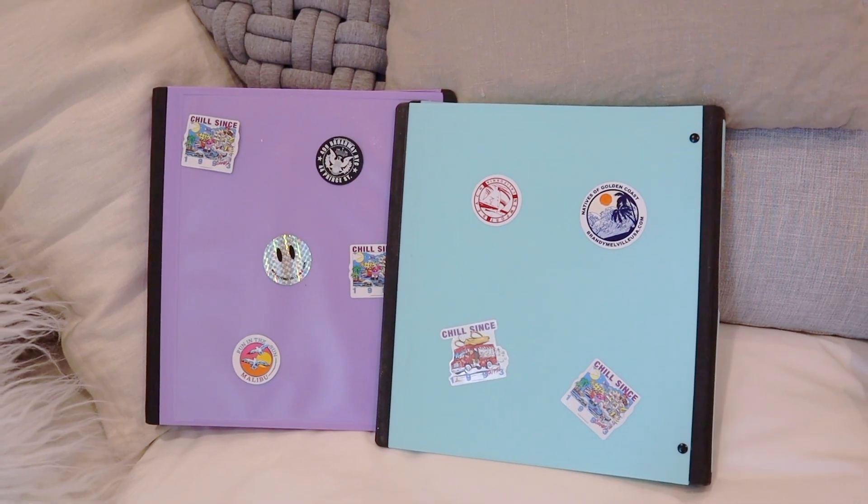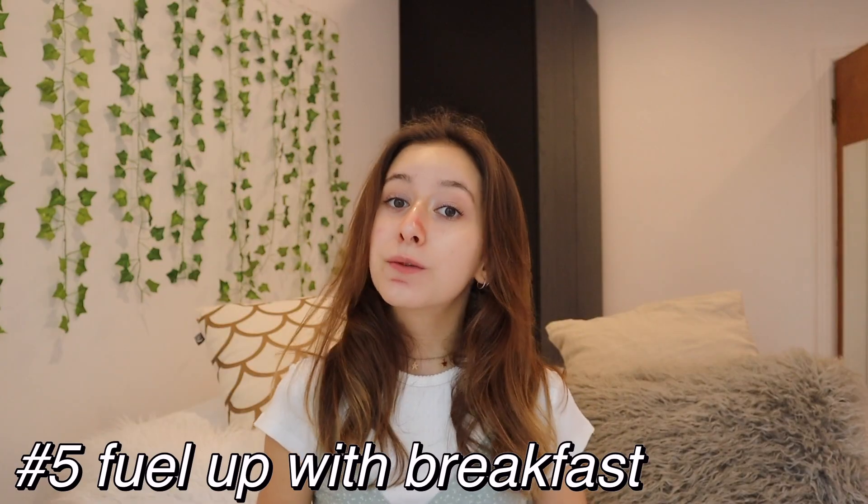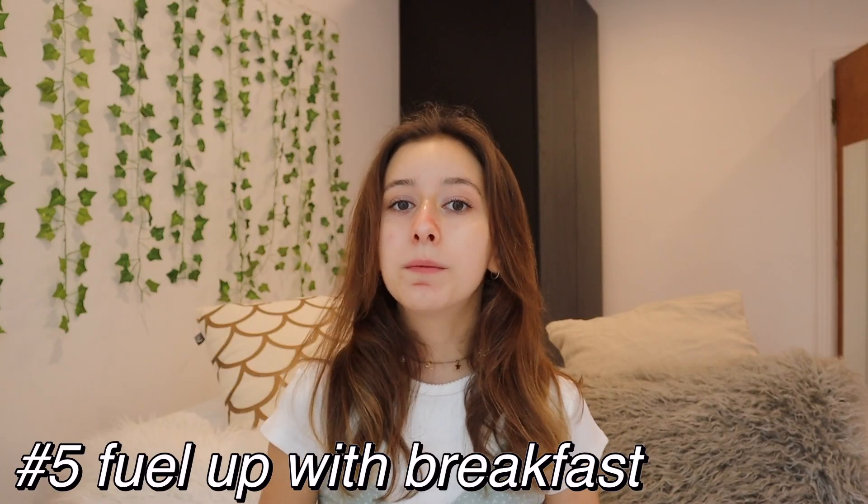Each color, each sticker for each subject. A habit that is really important is to wake up a bit earlier to eat breakfast — it's the one that helped me the most.